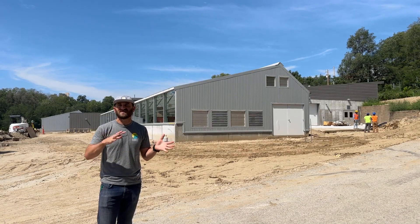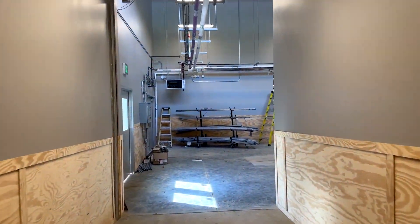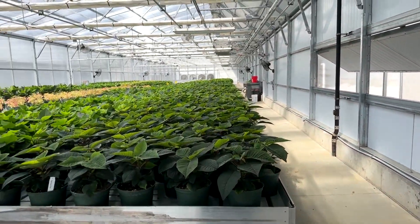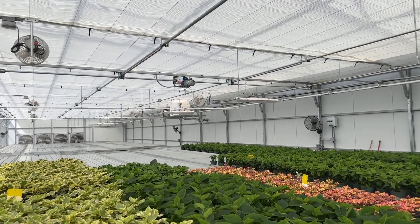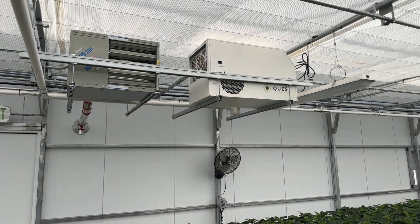A few very cool things about this project — first of all, this was a big collaboration between Series and Lauritzen. We designed the greenhouses, but Lauritzen did the layout, the connecting corridors, the centralized space, and what we would call the head house shop. We normally do that in our projects, but this was more custom and it worked out really well.